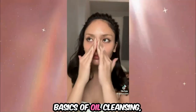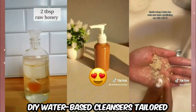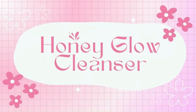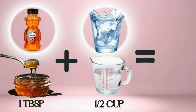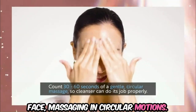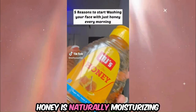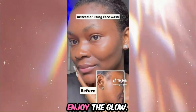Now that we've covered the basics of oil cleansing, here are some budget-friendly DIY water-based cleansers tailored to each skin type. For dry skin, try the Honey Glow Cleanser. Mix one tablespoon of honey with a half cup of warm water until fully dissolved. Gently apply the mixture to your face, massaging in circular motions, then rinse off with lukewarm water. Honey is naturally moisturizing and will leave your skin feeling refreshed and hydrated.